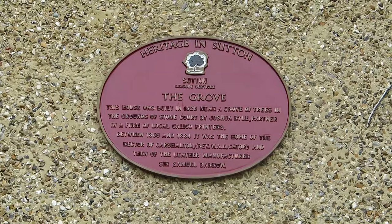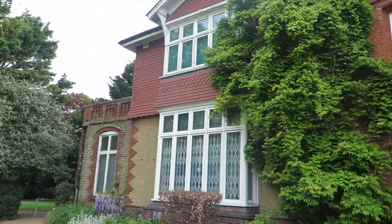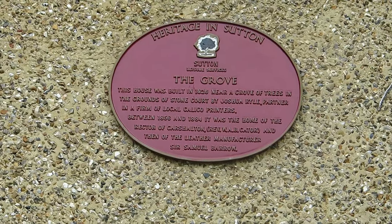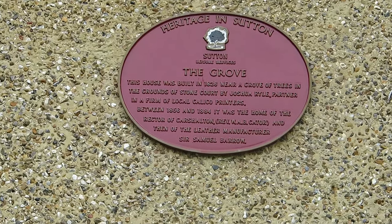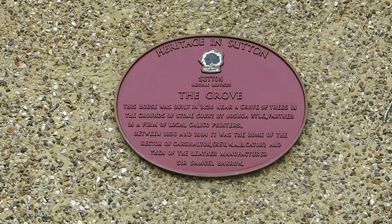This house was built in 1828 near a grove of trees in the grounds of Stonecourt, by Joshua Ryle, partner in a firm of local calico and cloth printers. Between 1856 and 1884 it was the home of the rector of Carshalton, and then of the leather manufacturer Sir Samuel Barrow.